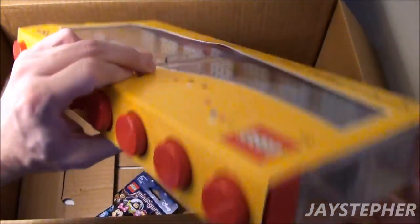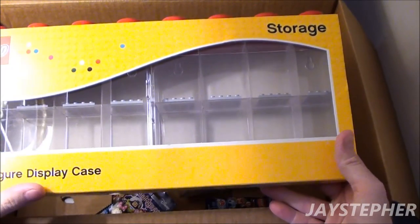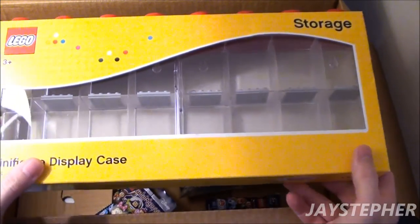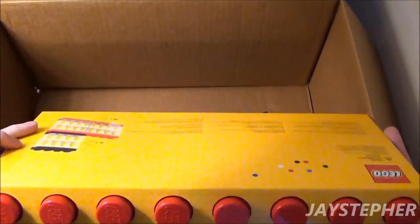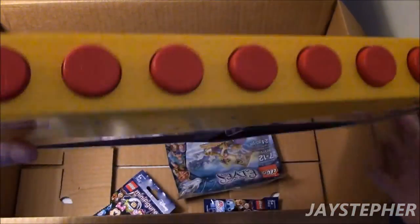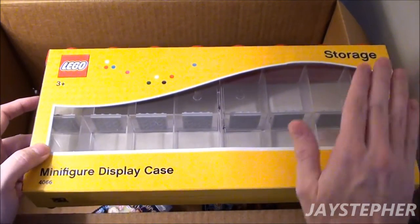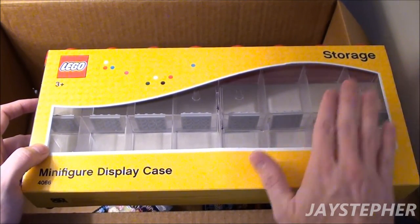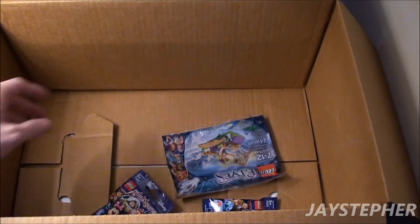This is the minifigure display case, and I am going to review this. You can obviously tell this is very heavy-duty. I got this for my Scooby-Doo figures, and if I like it I might get one for Minecraft because I'm tired of having to pull through my good figures.